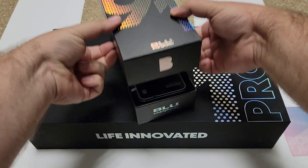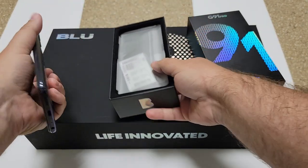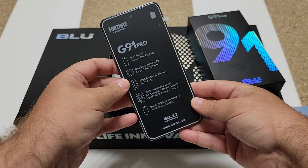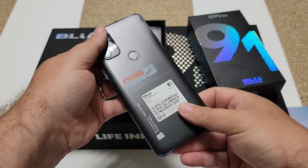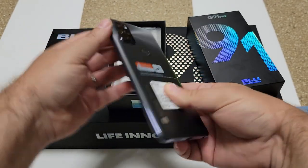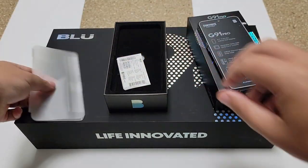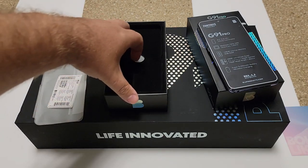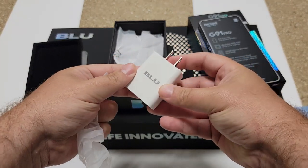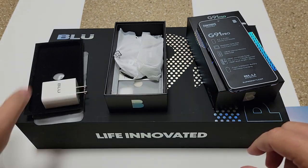As we open the box the phone is right there. It does game really well — when it comes to benchmarks it's over 100% quicker than rivals like Samsung's A51. It has a plastic back but a very nice gradient finish in graphite. You also get a wall charger — something that doesn't come with phones costing a thousand dollars — bundled with this $150 phone along with a set of decent earbuds.